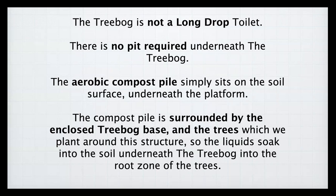If you mix liquid and solids in a pit, you always get a smell. As there is no pit under a tree bog, they do not smell. The solids remain on the soil surface and the liquids soak into the soil underneath, where the tree roots are. Those tree roots are covered with many microbes — fungi, bacteria, archaea — and that is where the processing of plant nutrients occurs, in the root zone of the trees underneath the tree bog.